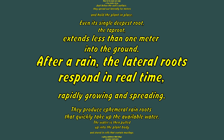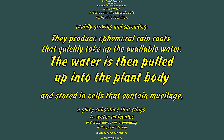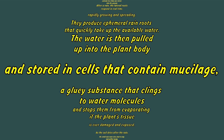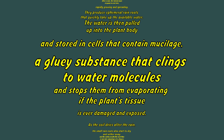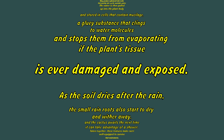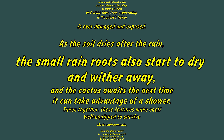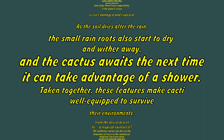After a rain, the lateral roots respond in real time, rapidly growing and spreading. They produce ephemeral rain roots that quickly take up the available water. The water is then pulled up into the plant body and stored in cells that contain mucilage, a substance that clings to water molecules and stops them from evaporating if the plant's tissue is ever damaged and exposed. As the soil dries after the rain, the small rain roots also start to dry and wither away, and the cactus awaits the next shower.